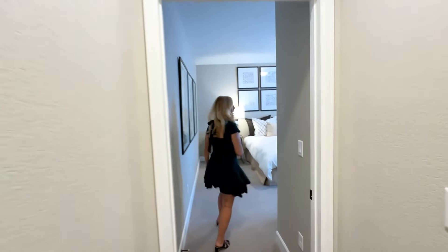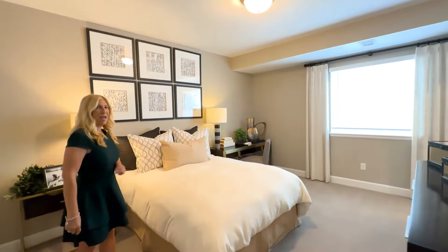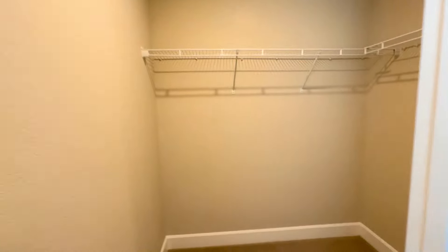And then over here, right across the way, is room for more storage. So if you've got a lot of stuff to store, there's a lot of room for it. And now we are in another bedroom and this one is extremely spacious, with lots of room for furniture and also a walk-in closet.